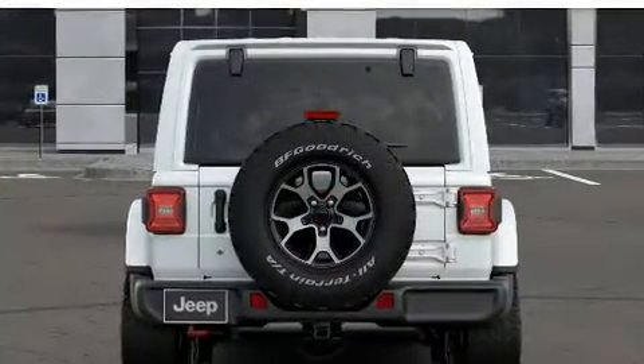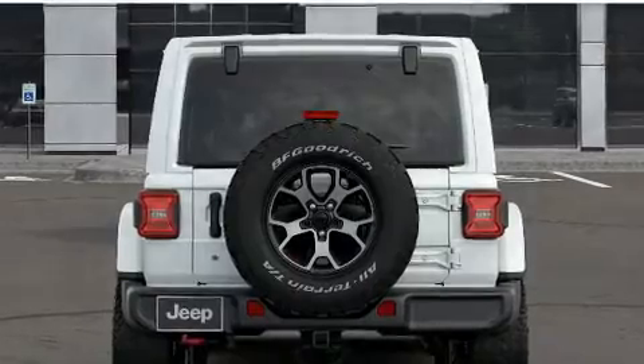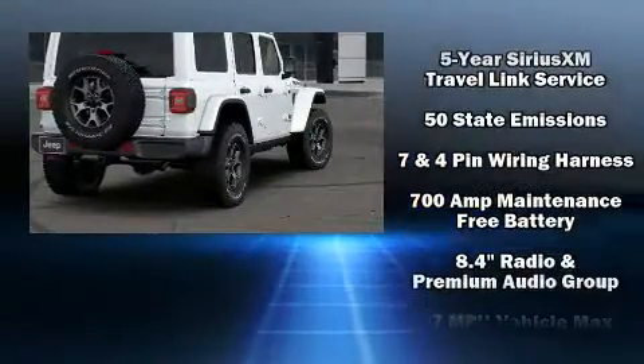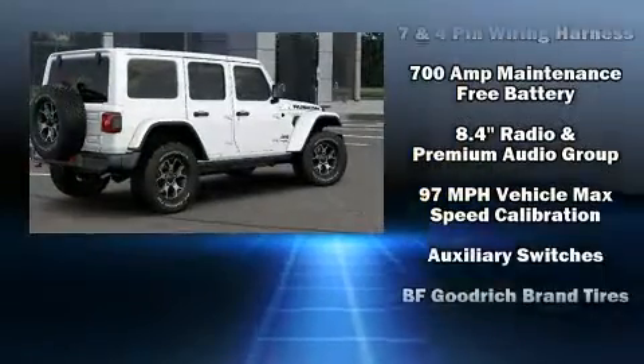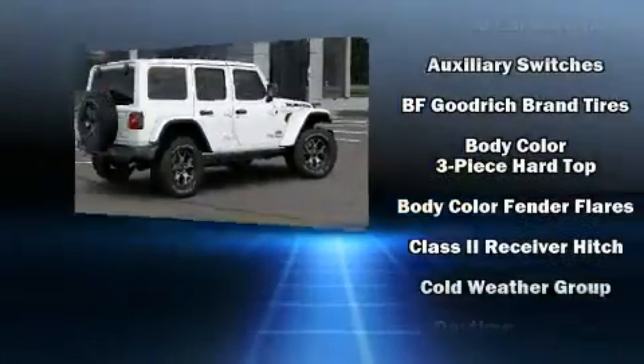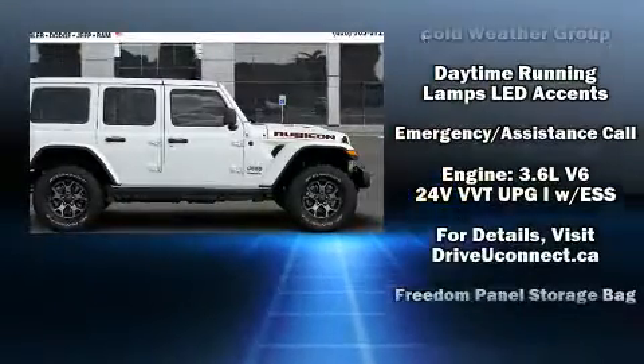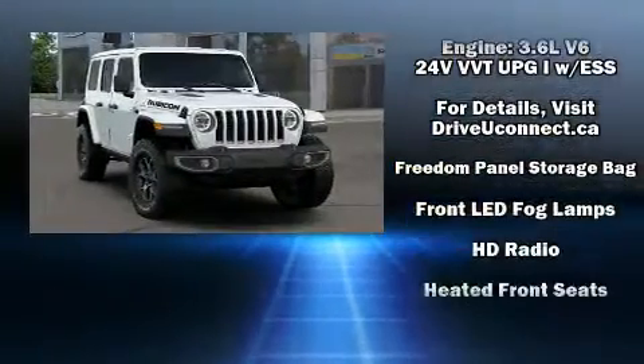Jeep ensures the safety and security of its passengers with equipment such as dual front impact airbags with occupant sensing airbag, integrated rollover protection, traction control, brake assist, a security system, an emergency communication system, and four-wheel disc brakes with ABS.